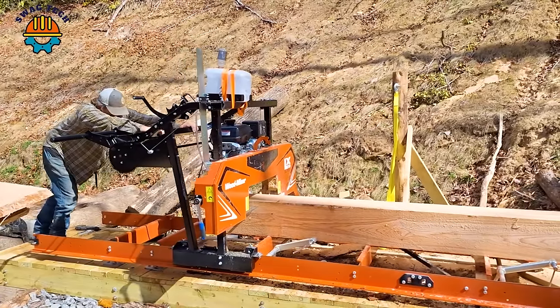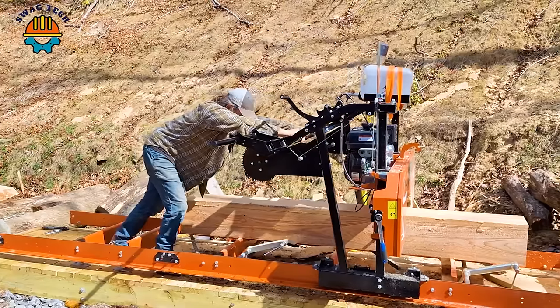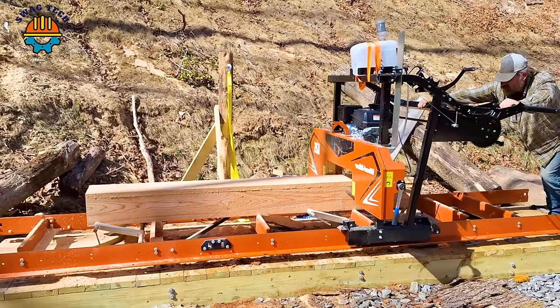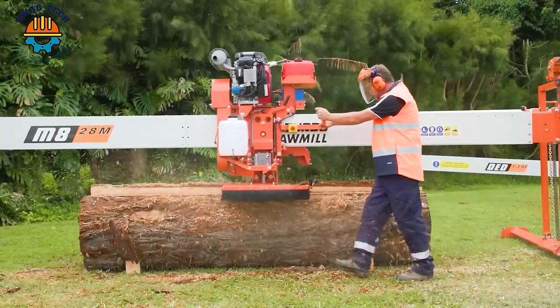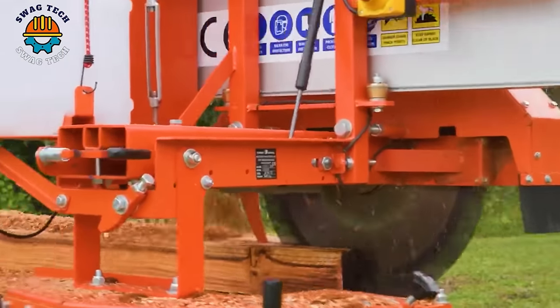This machine not only cuts large logs accurately, but also cuts into extremely uniform and smooth wood panels. This saw is built with high speed and precision, easily and quickly processing aged wood parts.